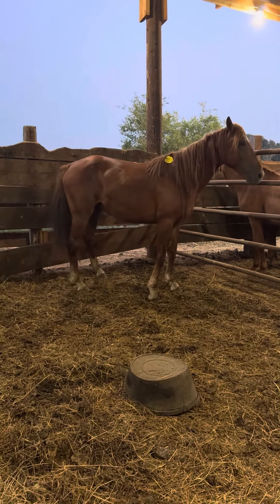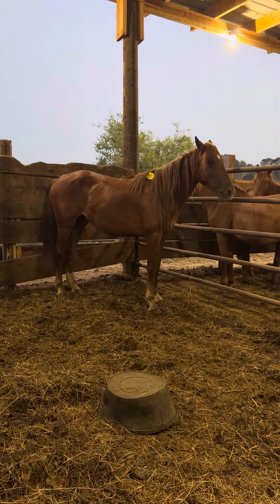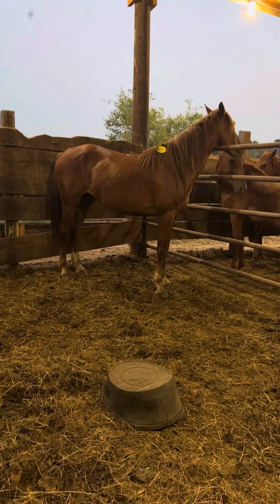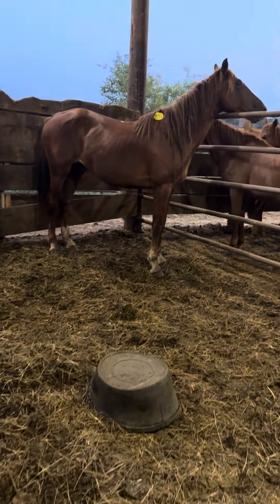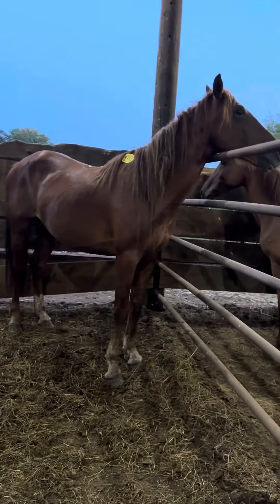Alright everybody, this is 9953. You talk about a pretty dude. He is coming four years old, just three coming four. He has two socks and a star on his head. Super cool little horse right here.